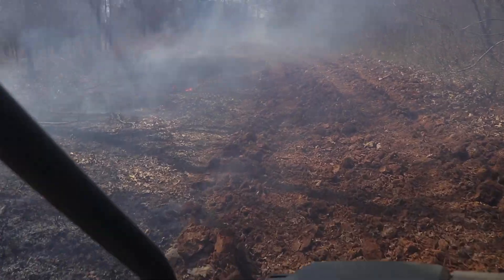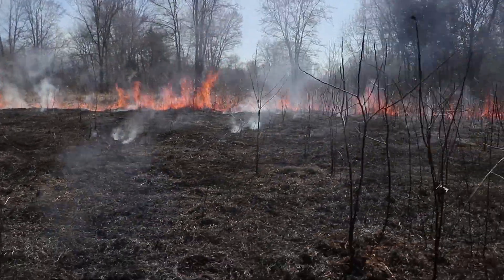Percy Priest Wildlife Management Area is on fire — controlled burn, prescribed fire, whatever you want to call it. It's not a one-man job.